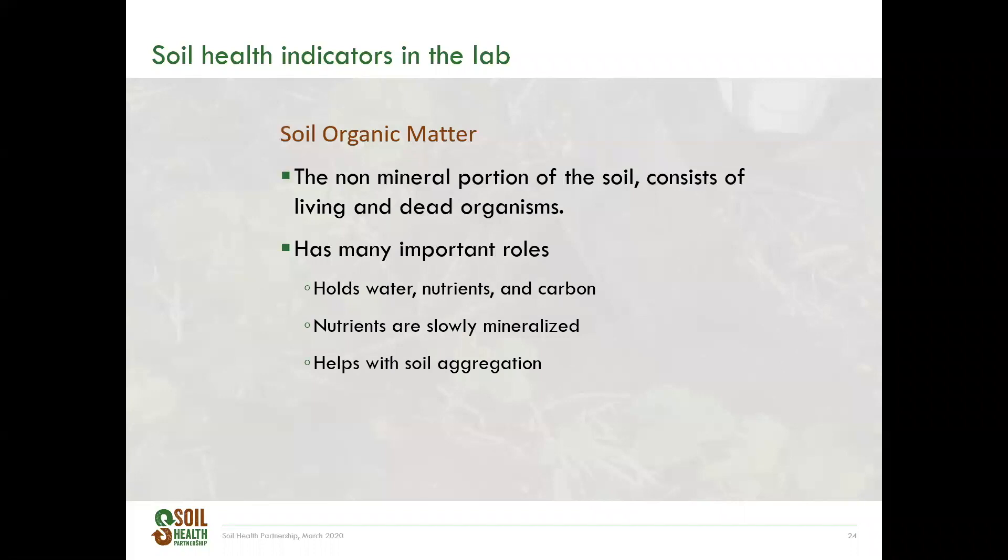Soil organic matter consists of the non-mineral portion of the soil, made up of the living and dead things in the soil including plants, animals, and microbes. Organic matter has many important roles — it holds water, nutrients, and carbon, is a major part of nutrient cycling, and helps with soil aggregation. Building organic matter happens slowly over time and requires a positive influx of carbon into the soil. Soil organic matter is measured using loss on ignition, which takes the soil sample and burns it at 500 degrees Celsius to burn off any carbon and leave only the mineral or ash component behind.